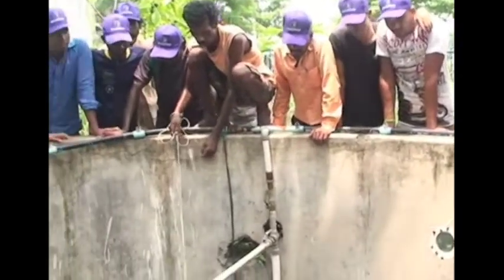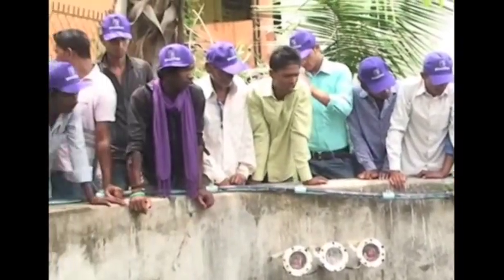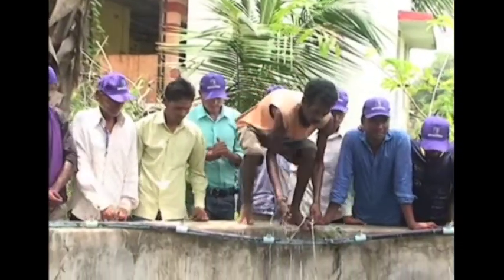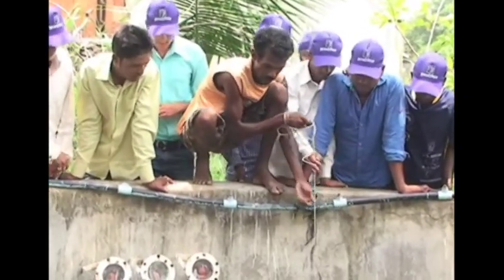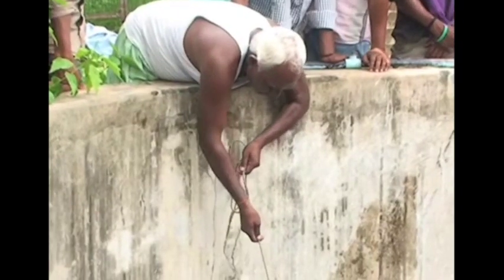Every month, some lime can be added to the well water to maintain pH and assist in the decomposition of excreta deposited on the floor. After 9 to 10 months, fish of suitable size can be harvested using a cast net.